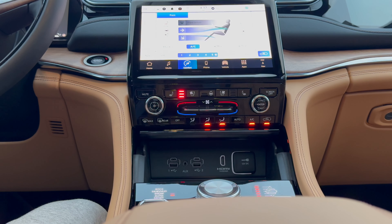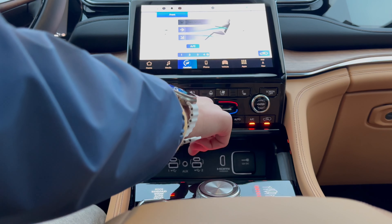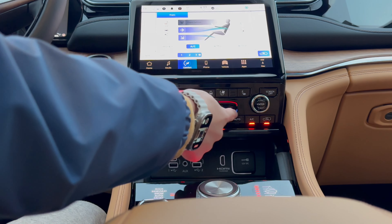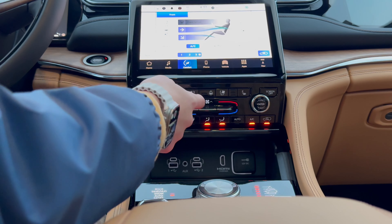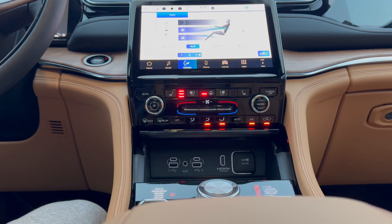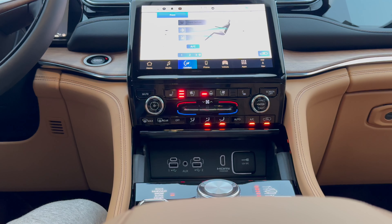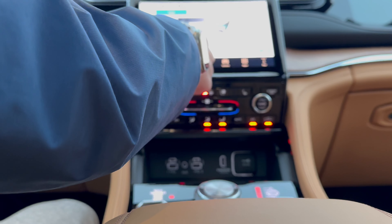Now let's bring our attention to the climate controls. We have completely physical buttons and knobs, and you can control everything right here. If you don't want to do that, you can use the screen, which works relatively well. We have all of our modes down here, the defrost, three stages of heated seats, three stages of ventilated seats, and the heated steering wheel control. We control fan speed with the button in the center and driver and passenger temperature right there. If you use the infotainment system, you have the temperature dial and fan speed there as well.